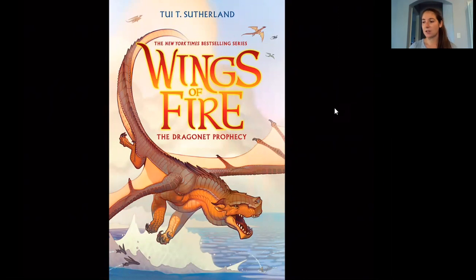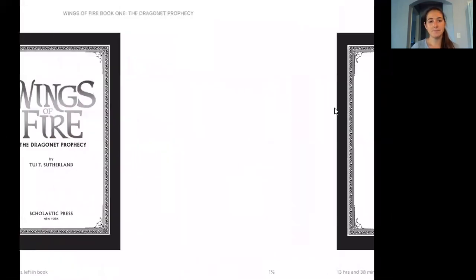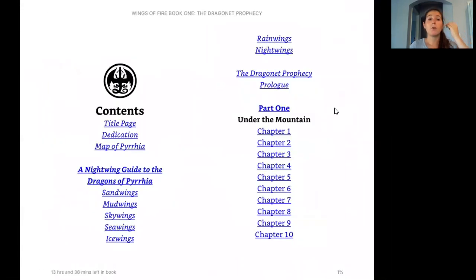It looks like he's swooping up to get something — you can see his claws. So today we're going to read the Nightwing Guide to the Dragons of Pyrrhia, and then we're going to read the prologue. The prologue is kind of a chapter-length section of the book that the author writes for the reader before they start reading. Sometimes it's actually a scene from the middle or end of the book that gets you starting to realize what this book is going to be about.